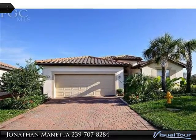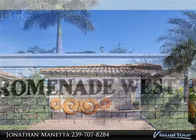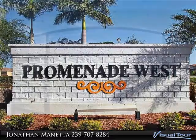1-year lakefront home on a huge oversize cul-de-sac lot at Promenade West at the Forum. This four-bed, three-bath shows like new and features 10-foot ceilings and a great-room floor plan with split bedrooms.